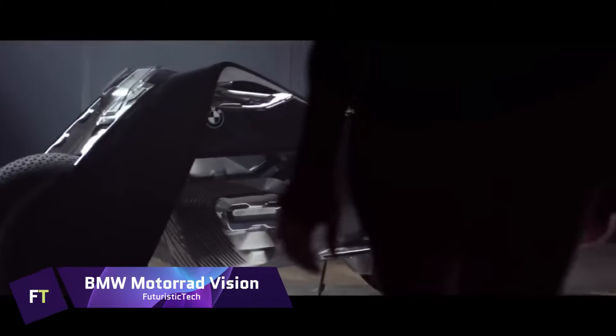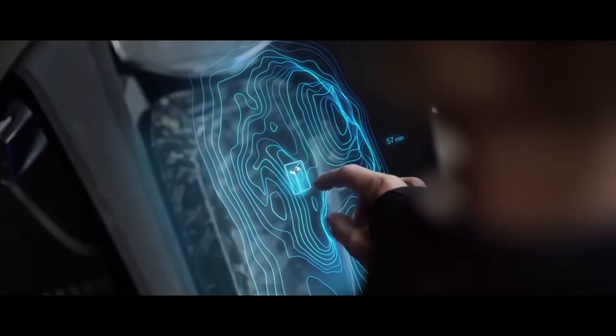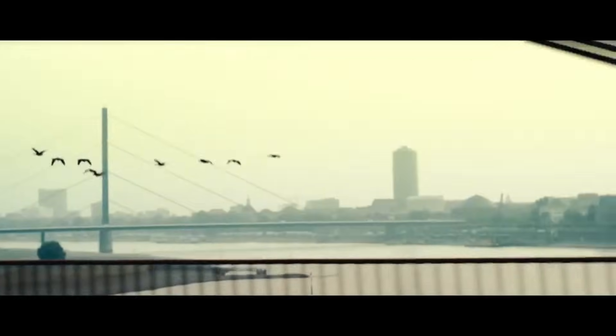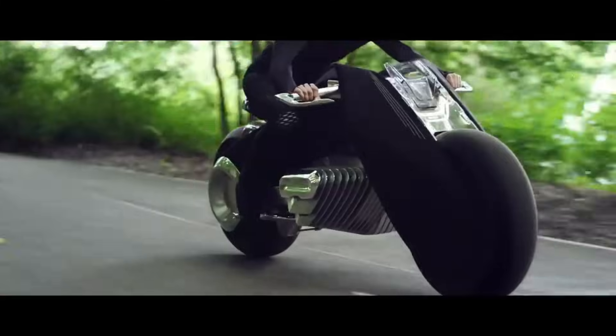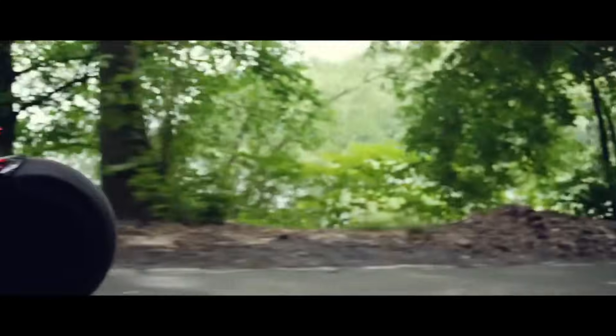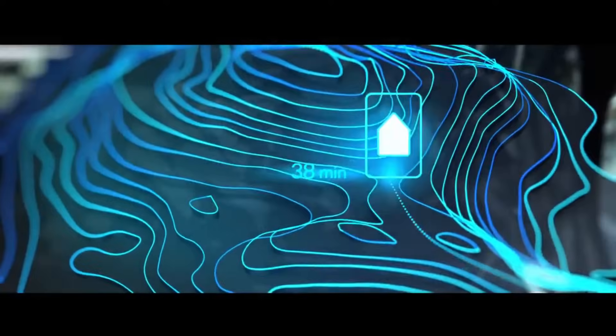The BMW Motorrad Vision is a futuristic motorbike that integrates cutting-edge technology with the exhilaration of riding. Its purpose is to provide a thrilling and unadulterated sense of freedom, free from the constraints imposed by helmets and protective gear. This bike pays homage to vintage BMW motorbikes, with its curvaceous profile and black triangular frame. Without a suspension or steering fork, the frame flexes and follows the rider's every move. The bike's built-in self-balancing mechanism ensures that it remains upright, even when parked.